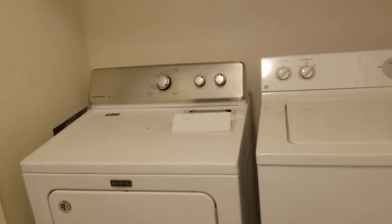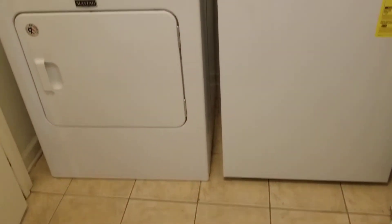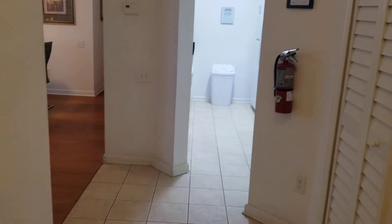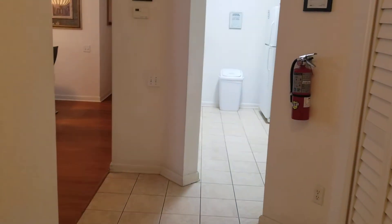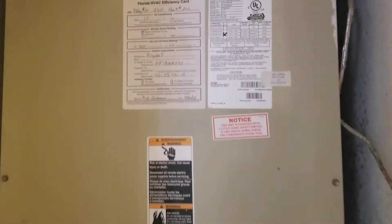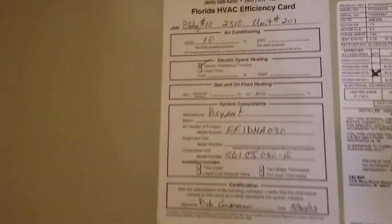Over here in this closet is the laundry, and the door is closed. I'm back here again, and next to the laundry closet is another closet — this is the AC unit and the humidifier. Let's zoom in on this.